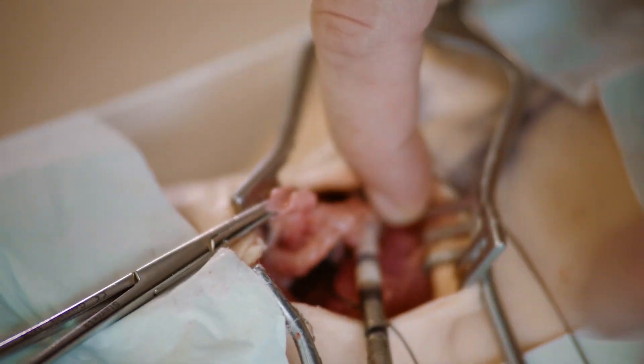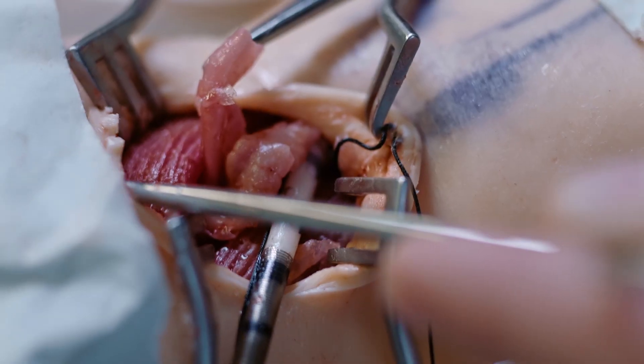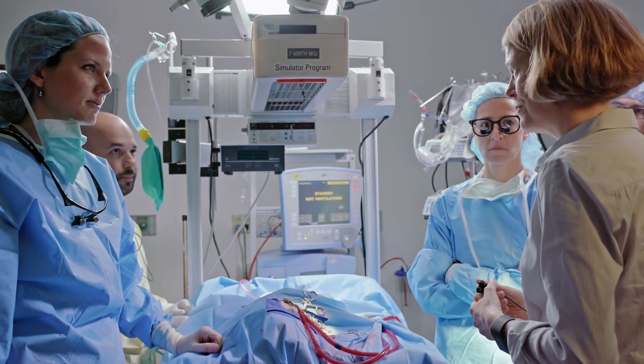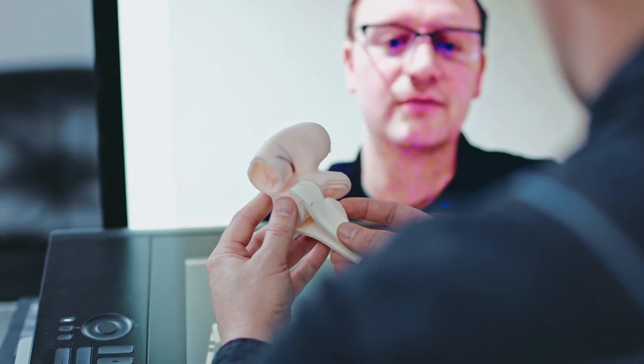We've had to develop quite a few different materials specifically for this to simulate haptically what it should actually feel like. Each trainer has been tested by the surgeons and we get their notes — this doesn't feel right, this feels too soft, this feels too hard. This is really a collaboration; we're going back and forth. Without the surgical knowledge and everything that Boston Children's Hospital brings, it's their eye, their input, that really makes the difference.